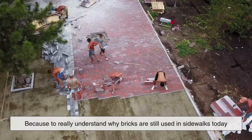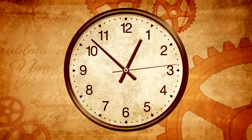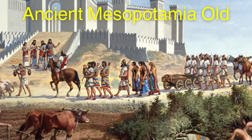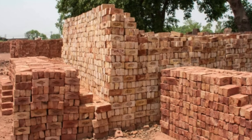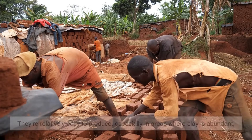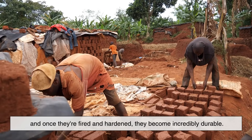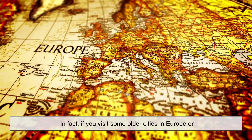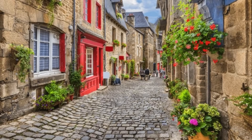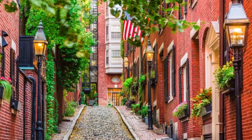Let's start with a bit of history, because to really understand why bricks are still used in sidewalks today, we need to go back — way back. Bricks are one of the oldest building materials known to humanity. We're talking ancient Mesopotamia old. They've been used for thousands of years for everything from roads and sidewalks to houses and temples. The reason? They're relatively easy to produce, especially in areas where clay is abundant, and once they're fired and hardened, they become incredibly durable. If you visit some older cities in Europe or even in parts of the United States, you'll find brick streets and sidewalks that have been in place for over a century, still functioning, still beautiful.